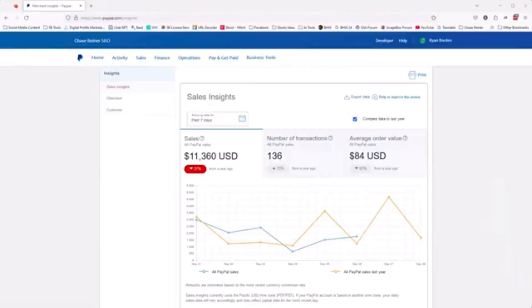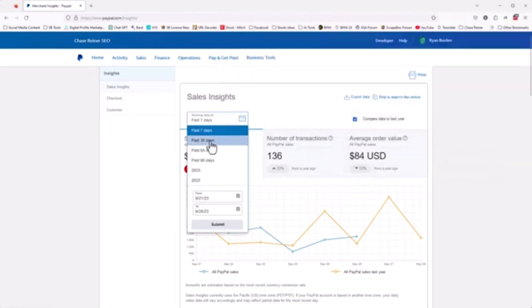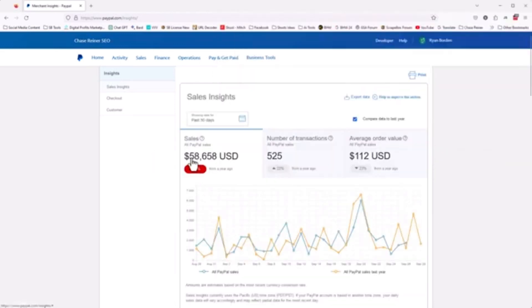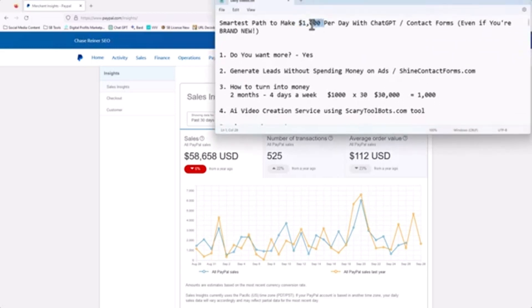Let me start by actually showing you what's possible. This is PayPal and this is one of our income sources — we have others such as credit cards. If we look at the past seven days, $11,000. Over 30 days it's $58,656. $1,000 a day is $30,000 a month, and this is $60,000. It's not going to happen overnight — you've got to do some work — but this is actually what's possible.